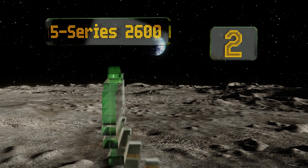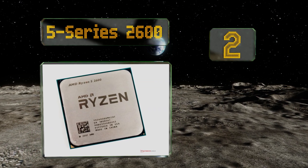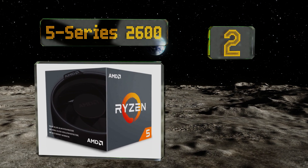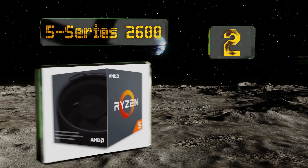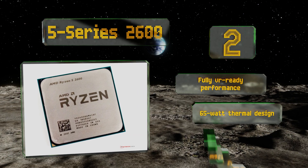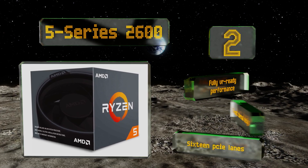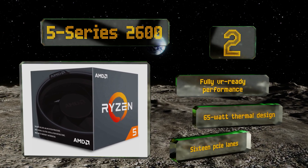At number two, offering possibly the best bang for your buck, the Ryzen 2600 is an excellent blend of affordability and functionality. It's just fast enough to tackle the latest triple-A titles and comes with the slim yet capable Wraith Stealth fan. It boasts fully VR-ready performance, a 65-watt thermal design, and 16 PCIe lanes.